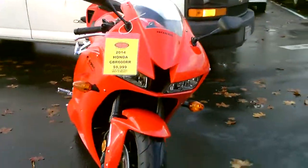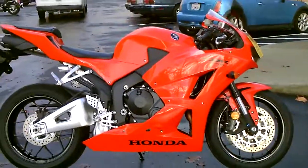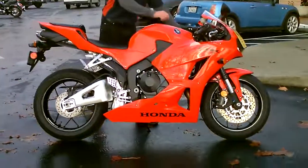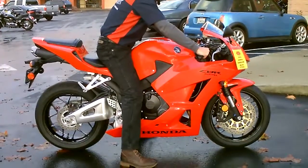We have financing available and extended service contracts. Come by and check it out. It is on consignment, so the price is firm at $9,999. But we would love to make your Supersport dreams come true here at Contra Costa Power Sports.